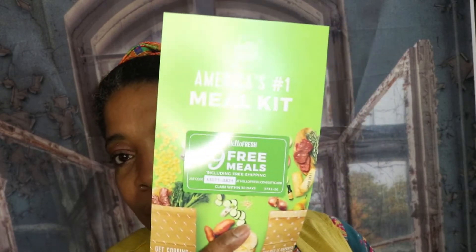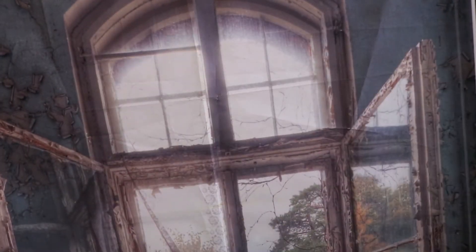You get these cards — usually you get something like a HelloFresh advertisement. There's a card for HelloFresh in here, and also a Bite Beauty card that says 'You look good, but you're about to look better.'